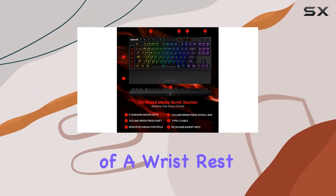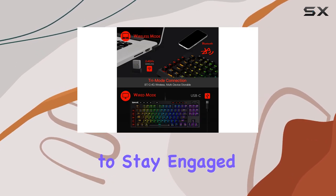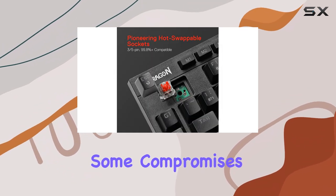The inclusion of a wrist rest further enhances comfort during prolonged use, making it easier to stay engaged in your game. However, it's essential to remember that this is a budget keyboard, and some compromises have been made.